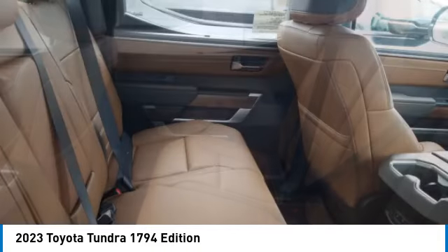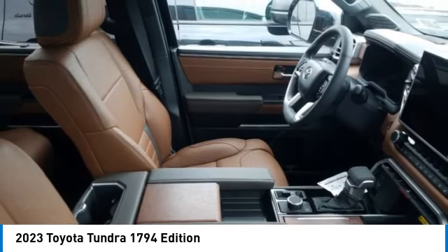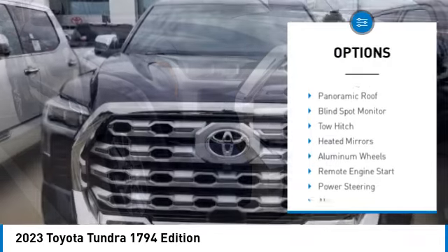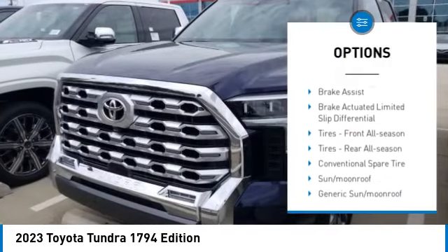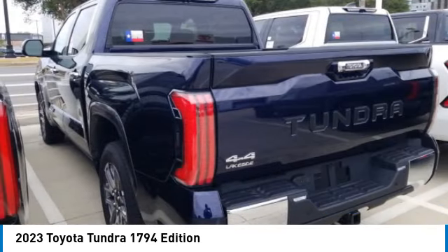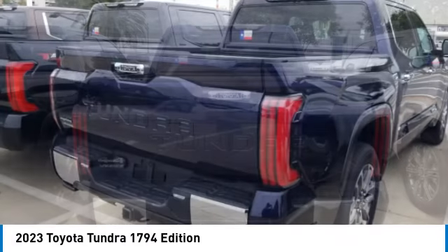Priced below seventy thousand dollars, here are some of this vehicle's great options: rain sensing wipers, tire pressure monitor, four-wheel drive, turbocharged engine, panoramic roof, blind spot monitor, tow hitch, heated mirrors, aluminum wheels, and remote engine start. Come take a test drive today.